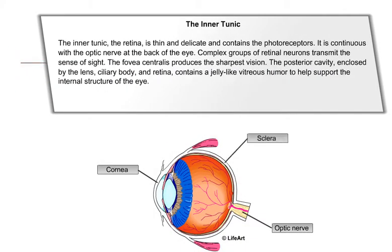The inner tunic, the retina, is thin and delicate and contains the photoreceptors. It is continuous with the optic nerve at the back of the eye. Complex groups of retinal neurons transmit the sense of sight. The fovea centralis produces the sharpest vision.